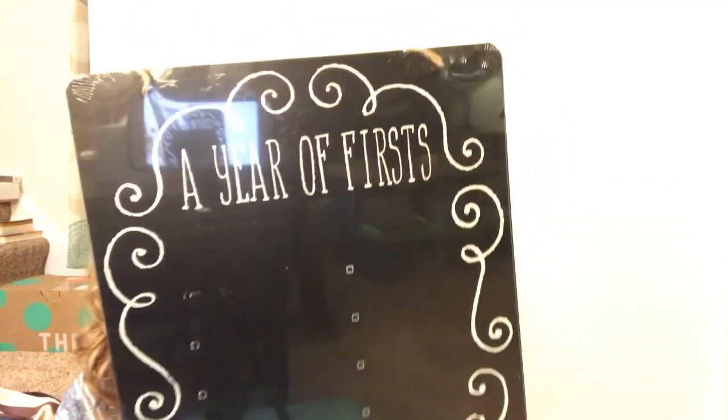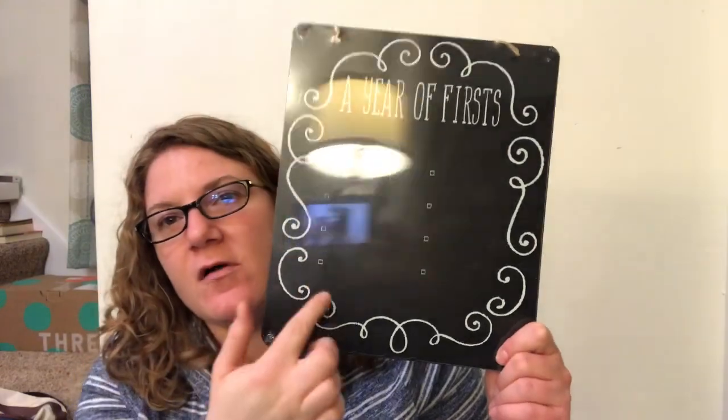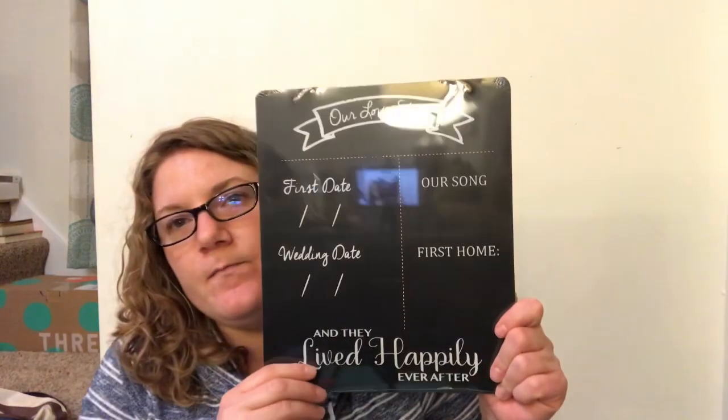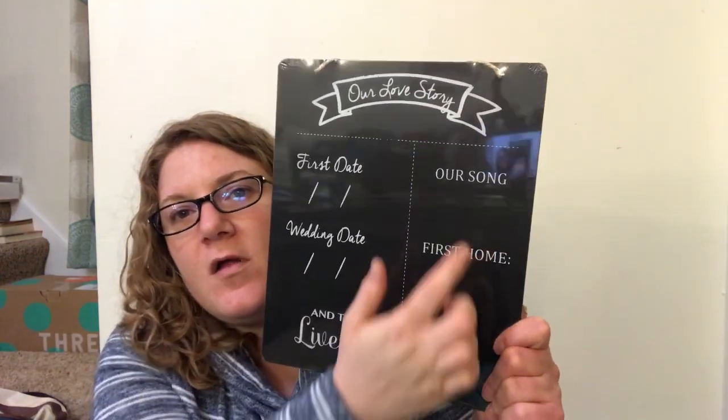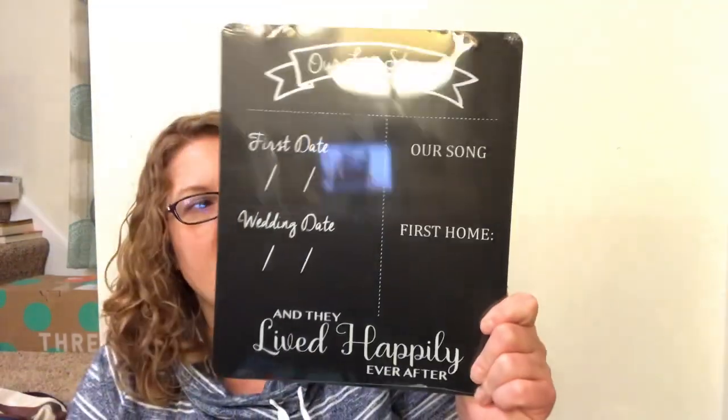I found these chalkboard things and I was so excited when I saw them. One is 'A Year of Firsts' - it's got little checkmarks and places where you can write stuff down. The other one is 'Our Love Story' - I've never seen one like this before. It's got 'Our Song, First Home, First Date, Wedding Day, and They Lived Happily Ever After.' It actually comes with twine and chalk on the back.